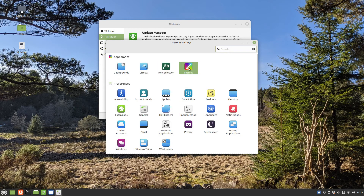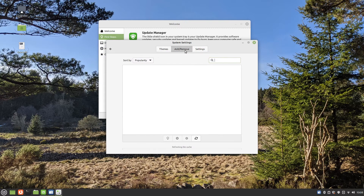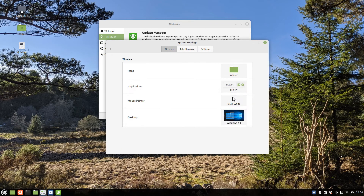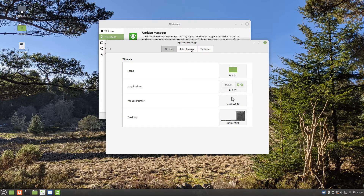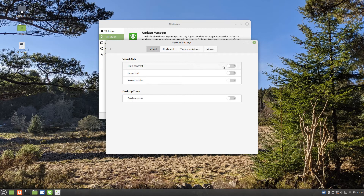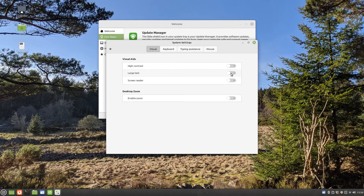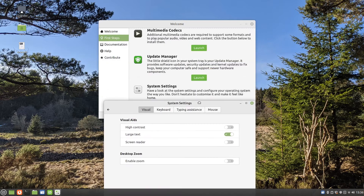You can also change the sizes and styles of fonts within application windows. There are a number of downloadable desktop themes available. These allow you to change the way icons, applications, the mouse pointer and desktop look and feel. If you need to change the size of the text on the screen or you need an on-screen keyboard, you can use the accessibility settings screen. The accessibility options provide visual aids, keyboard, typing and mouse assistance.